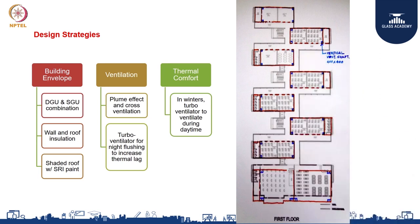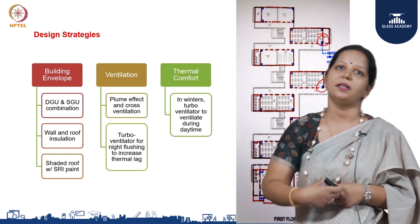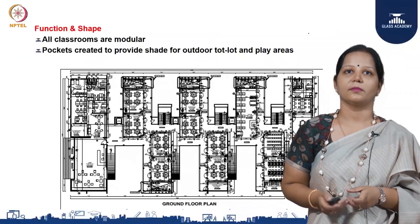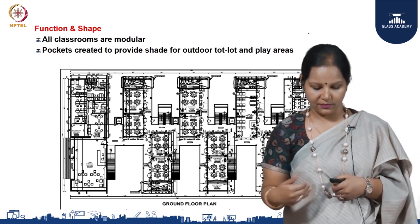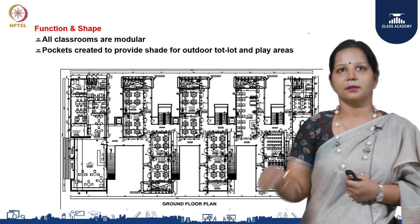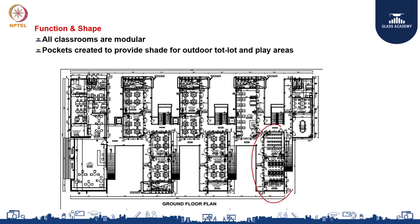With thermal comfort as the primary goal, we back-worked on the envelope design. These are one of the initial drawings of the project where we did sketches — you can see some markings showing the initial concept design for how we would try to bring in ventilation into the building. In the final version, all classrooms are modular, so the space can be converted into a whole library or kept as individual rooms. It is repetitive in nature, keeping it flexible for future expansion, growth, and incorporation of technologies.